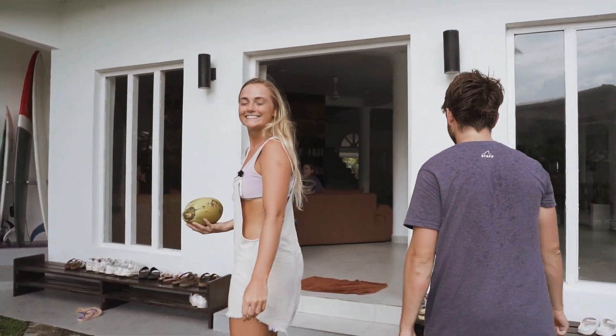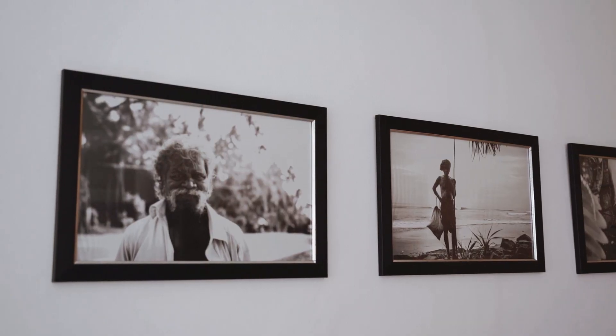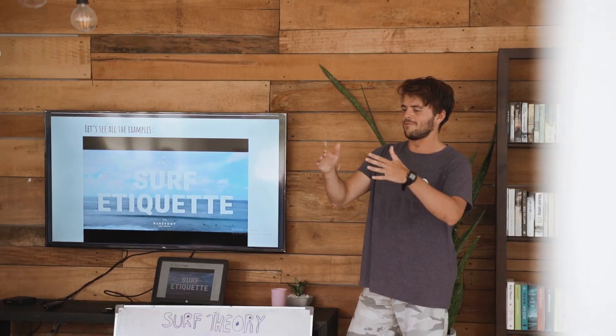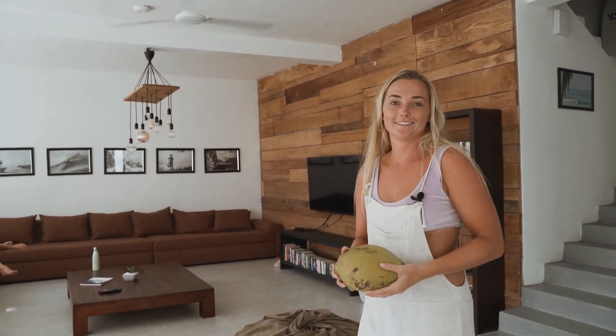Let's go check out the inside and show you guys what it looks like. Now we're inside, and here we have the lounge area. Here we watch movies sometimes, or we do the surf theory where we go through all the etiquette for surfing and other stuff. Or like now, the girls are just chilling, playing some guitar. It's a nice place to just relax after surfing.